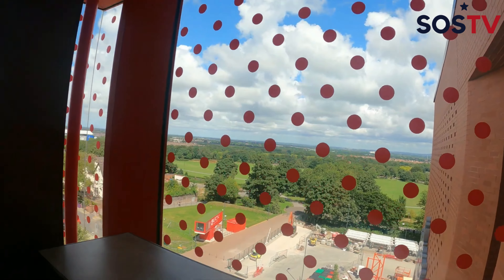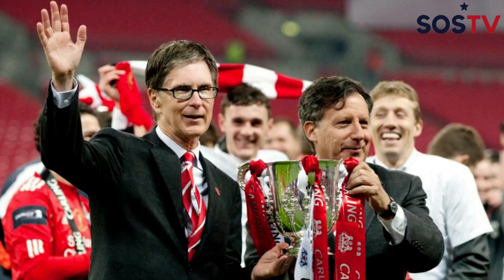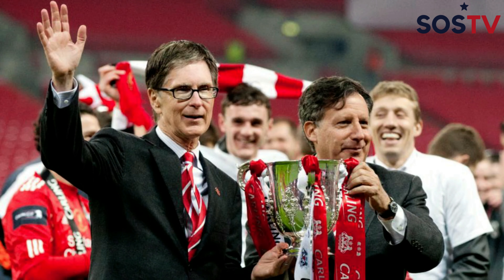We're inside the concourse of Anfield, approaching a window because across the park you can actually see Goodison. They're the two closest stadiums in the Premier League and they're separated by a park called Stanley Park — at most half a mile apart.